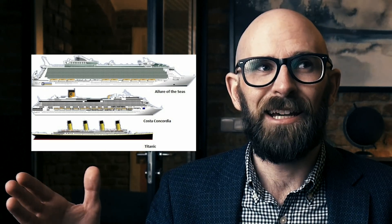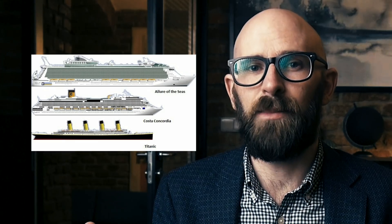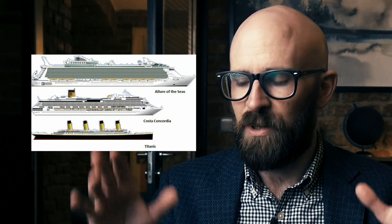Just a side note here — compared to modern cruise ships, the Titanic is so small. There's an incredible image which I recently shared on Twitter of the Titanic compared to a modern cruise liner. Here's that image. It's absurd. But let's carry on.